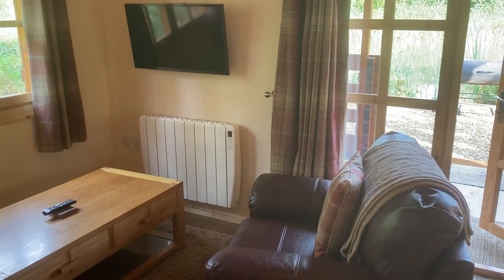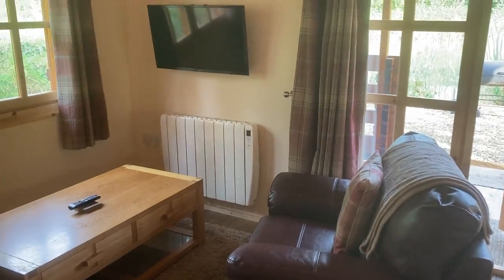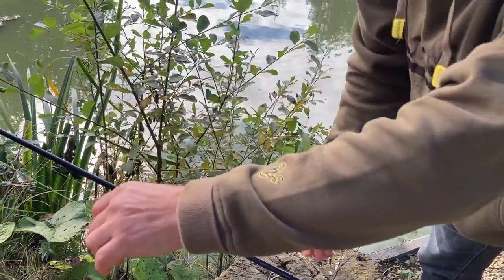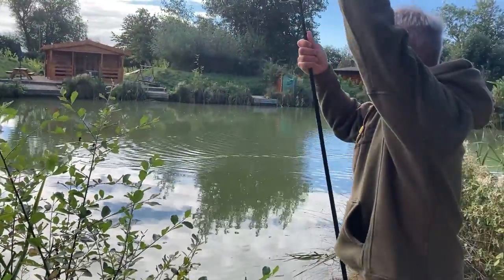But check that with Julian if you're thinking of booking because it may have gone up since we booked. Lovely. This is what we're using for the hook bait. These are soft dog biscuits that you can put on a hook easily. Using the hard normal dog biscuits — throwing in loose.